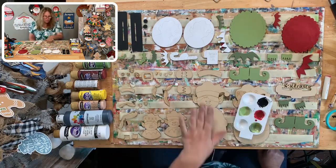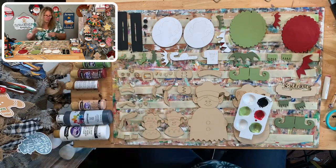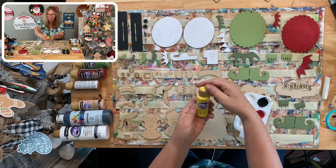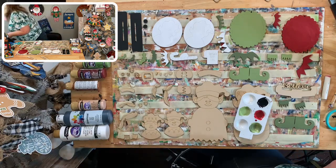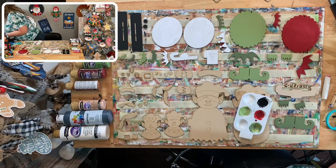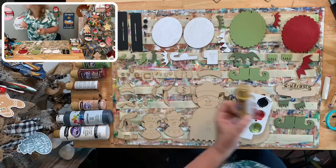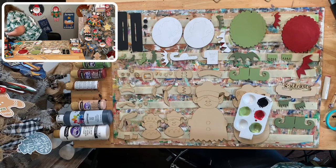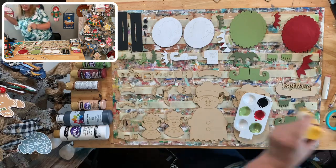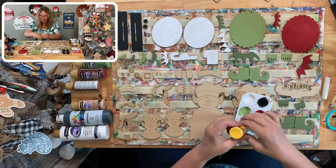We'll work on their bodies afterwards — let's start with all the little pieces. Yellow — this is bright yellow, but that might be too bright. Let me see if I have a different yellow. I kind of want something more muted, not that bright. How about Cadmium Yellow? Let's do Cadmium Yellow for the little bells.